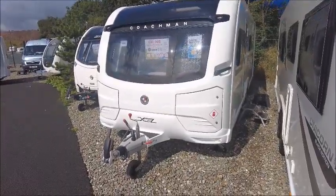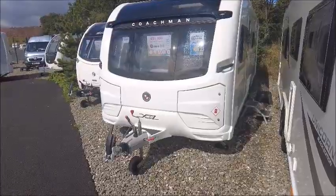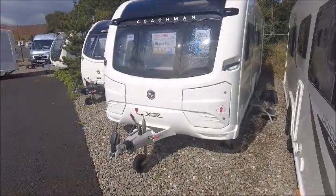Welcome back, it's all a pleasure. Here we have a Coachman Acadia 830 XL caravan. Let's go and take a look.